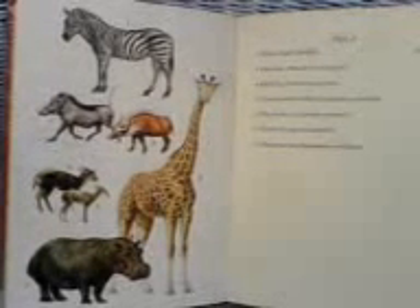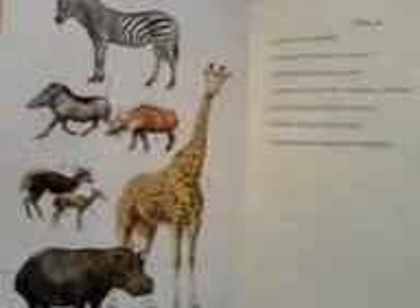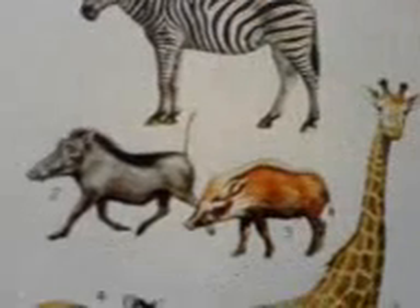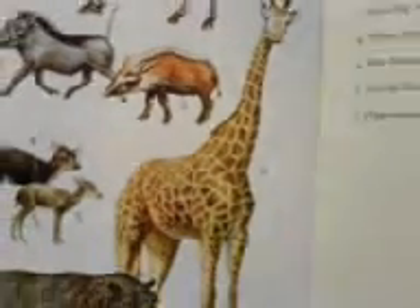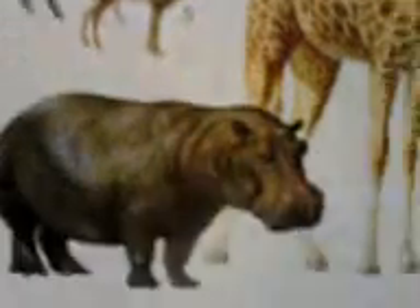Hello, this is a science lesson. I'm going to look at some animals. And here you can see some: there's the zebra, the warthog, the bush pig, the giraffe, two species of duiker and hippopotamus.